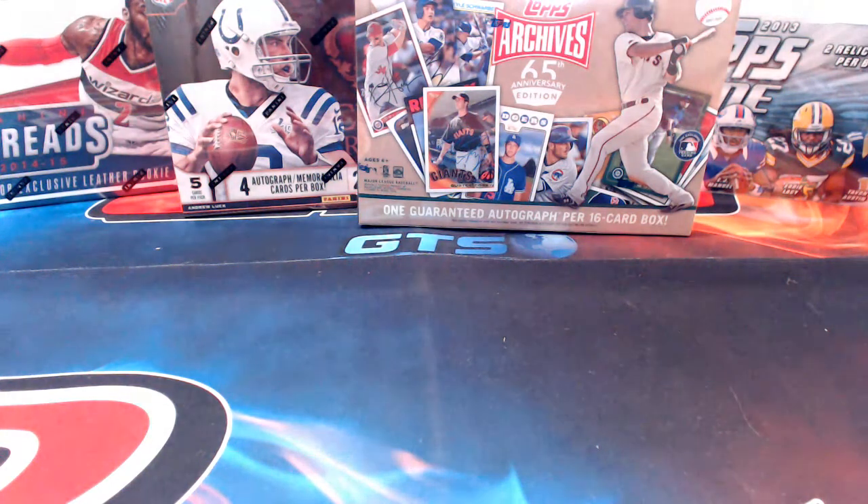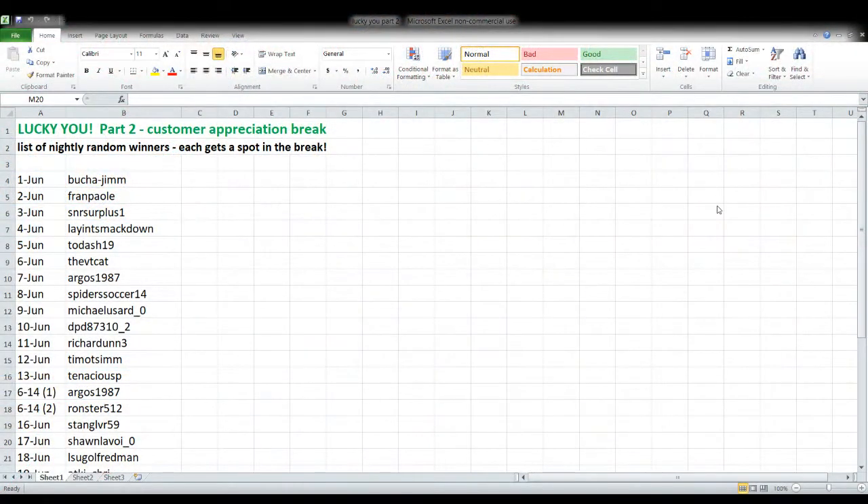Are we ready to have some fun this afternoon and open up some things that you didn't have to pay for? That's always my favorite part of anything — getting something I didn't pay for. I think it's everybody's favorite part. Here is how this is going to work. First let's take a look at who is in this break, and this is our customer appreciation break.